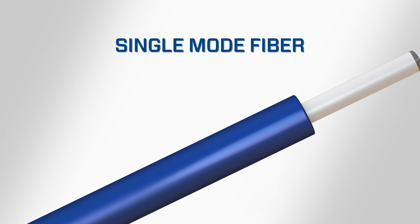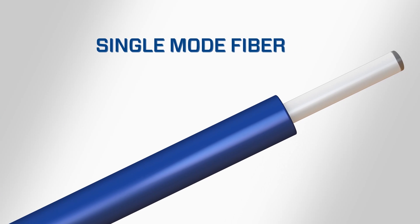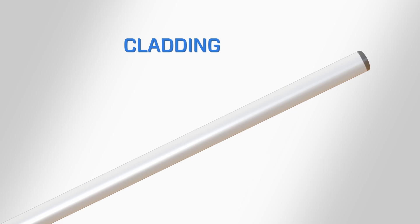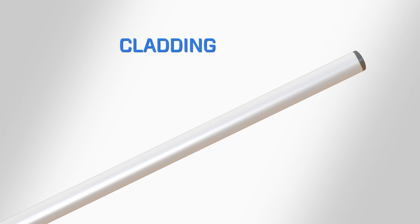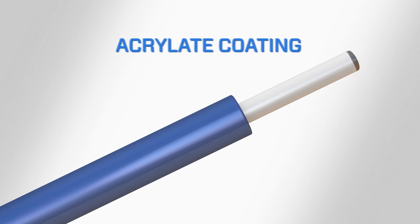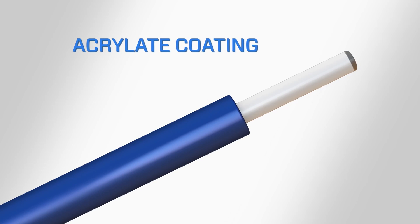Single-mode fiber has a core, cladding, and acrylate coating. The core is the central glass portion where the optical signal travels. The cladding is the outer layer of glass, which has a different refractive index from the core to help guide the optical signal. The acrylate coating cushions and protects the fiber.